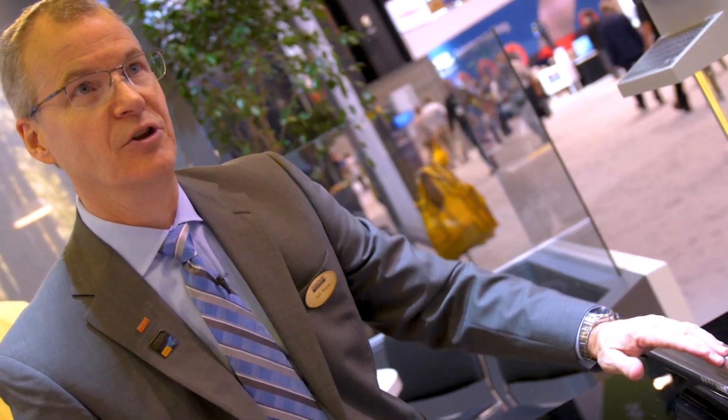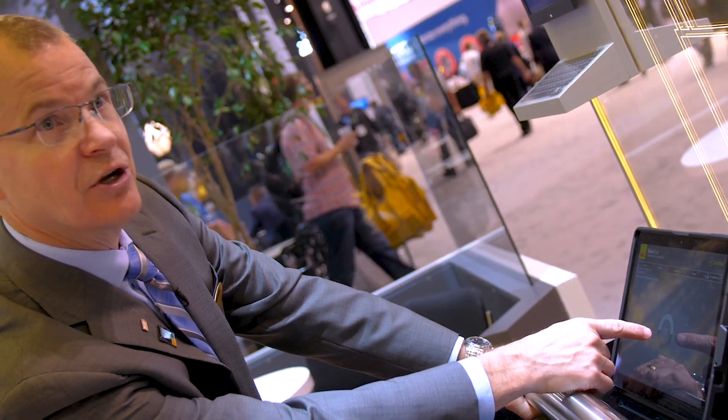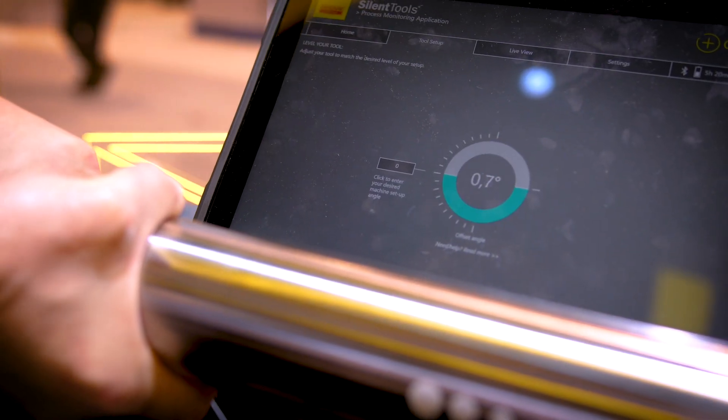We now have a positioning sensor on this bar, so remotely when I rotate this bar you can see it actually moving, and when I get into the area where it needs to be, it lights up — I lock the tool down and I can start running.